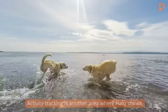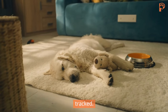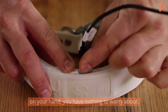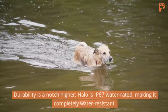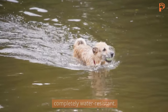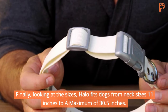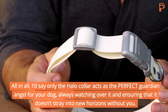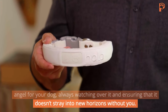Activity tracking is another area where Halo shines. This device has got your dog's health covered — everything from sleep data to calorie intake can be tracked. Battery runtime is 24 hours on a single charge, which is more than enough. Durability is a notch higher: Halo is IP67 water rated, making it completely water resistant. Finally, looking at the sizes, Halo fits dogs from neck size 11 inches to a maximum of 30.5 inches. All in all, the Halo collar acts as the perfect guardian angel for your dog, always watching over it, ensuring it doesn't stray into new horizons without you.